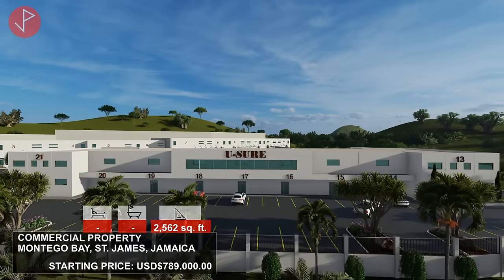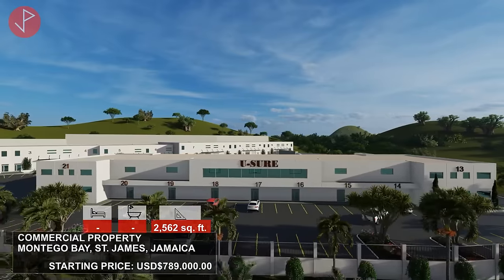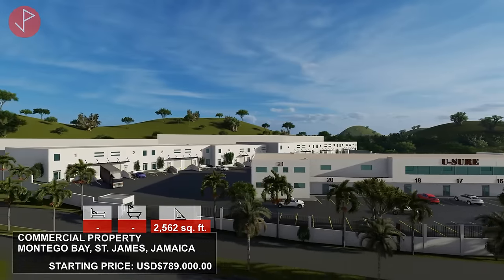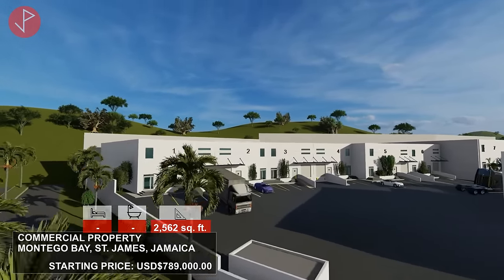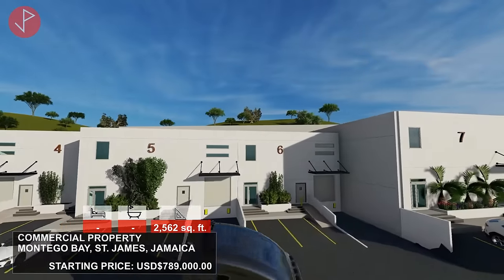Last but not least, in Montego Bay — we rarely advertise commercial property opportunities — we now have new commercial units, warehouses, and retail spaces in Westgate at the foot of Westgate Hills. Prices start at $789,000 USD and units start at 2,562 square feet. You can call, email, or WhatsApp for more details on those future properties or this lovely property.